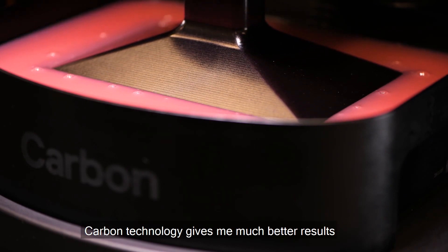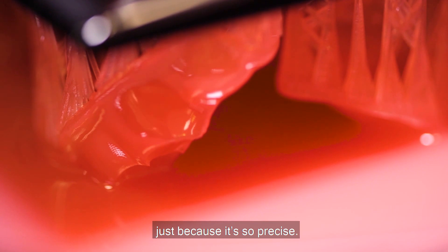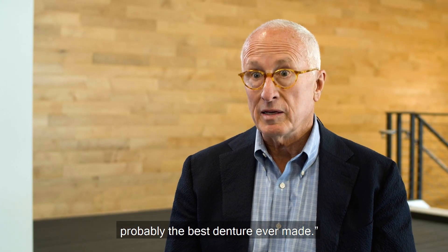Carbon technology gives me much better results just because it is so precise. A lab powered by Carbon will allow me to make probably the best denture ever made.